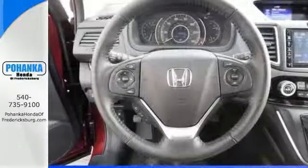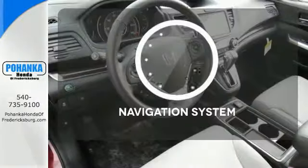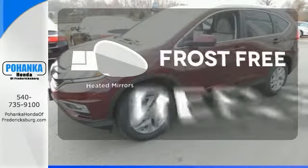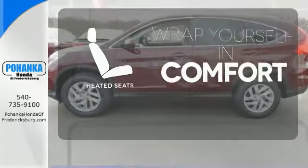Fire up the push-button start and say the command with Bluetooth hands-free link and you're off on another adventure. Feel confident getting from point A to point B with the navigation system. Say goodbye to the frost and never leave your car with the heated mirrors. Ward off the chills with heated seats.